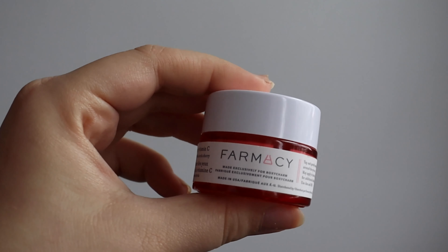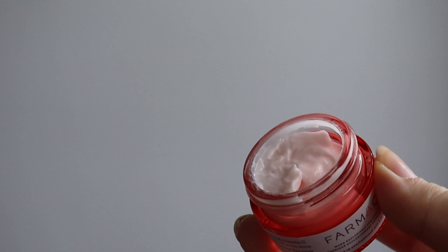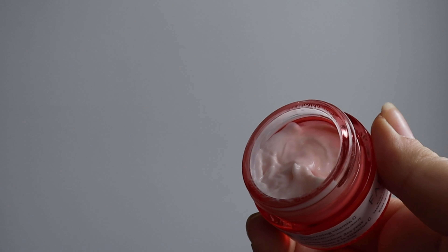I'm going to use the Farmacy Cheer Up Brightening Vitamin C Eye Cream — this is also my first time using it. I've had it for a while, but I love Farmacy; it's a great clean beauty brand. This one has a little pink tint but doesn't smell like anything. It has a really nice jelly texture. I always use eye cream before makeup because it makes my concealer sit better. It really brightens up my under-eye area and feels very moisturizing.